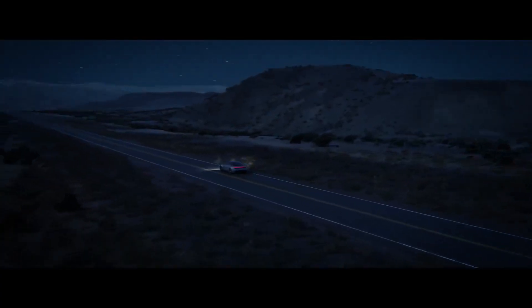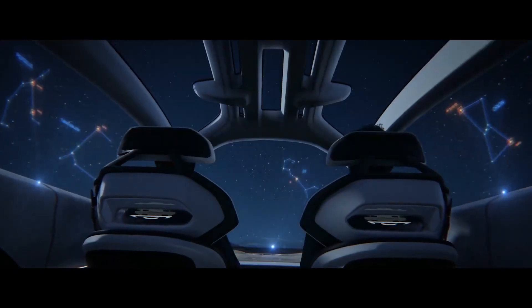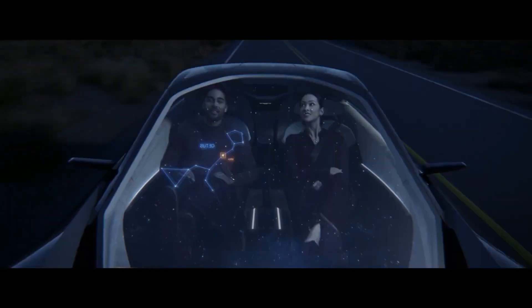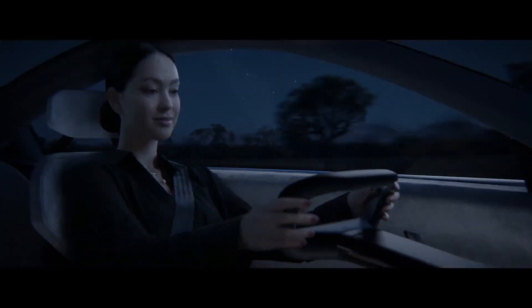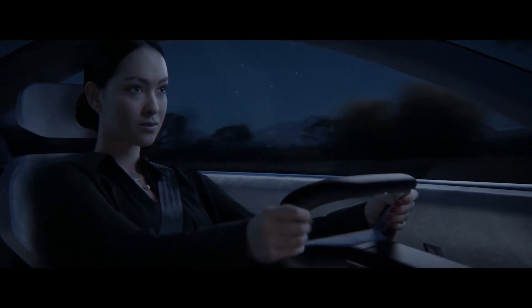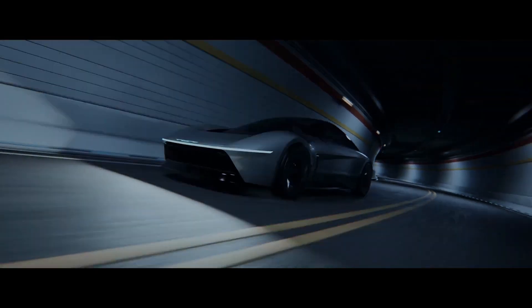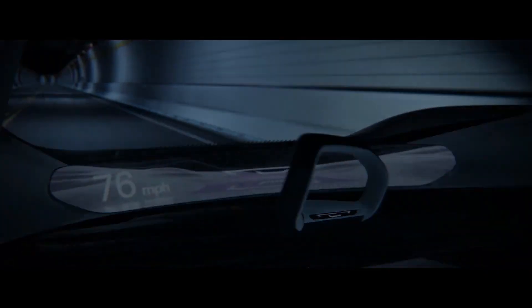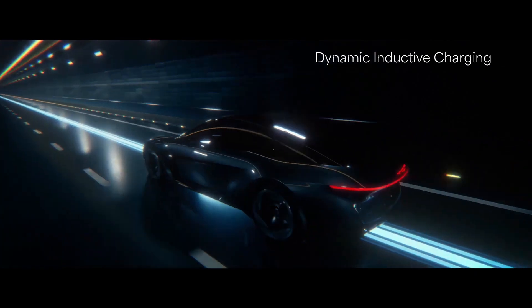Inside, the concept features a plush and technologically advanced cabin, equipped with cutting-edge infotainment systems, ergonomic design, and sustainable materials. While precise details about its powertrain remain speculative, the Halcyon concept underscores Chrysler's dedication to pushing the envelope in design and performance, suggesting a potential revolution in the brand's lineup.